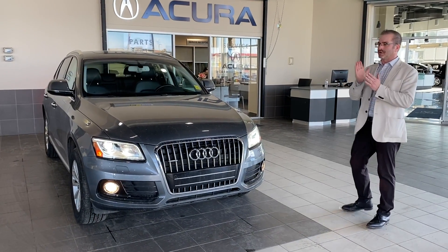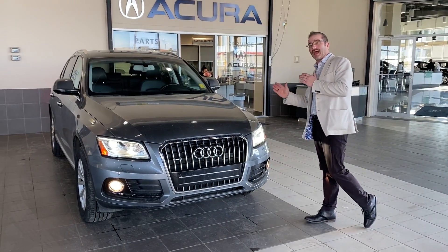Good morning, Tim Bryant here at South Reac. We're going to do a walk-around with a 2016 Audi Q5.